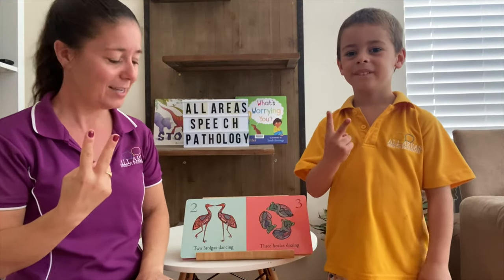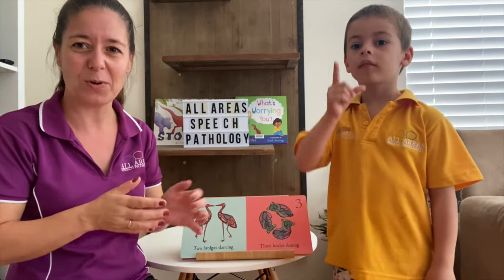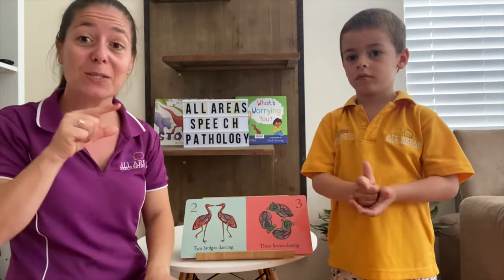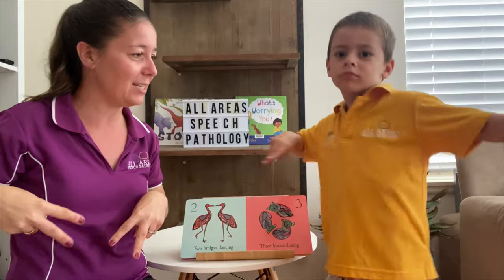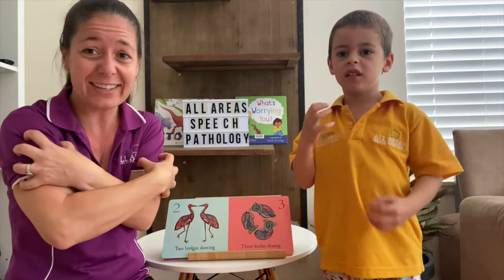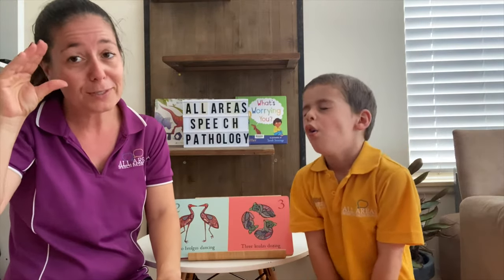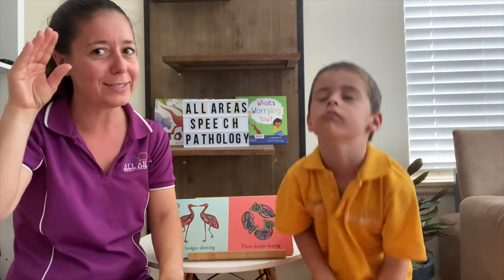We're up to number two, and what are these ones? Brolgas. There's not an exact sign for Brolga, so we're just going to sign bird. You could always add Australian bird, but there's lots of different Australian birds, so just sign bird. Two Brolgas dancing. What's number three? Three koalas — put your claw hands on your shoulders. Koalas dozing, going to sleep. They're not in a bed, so we'll sign sleep like this.